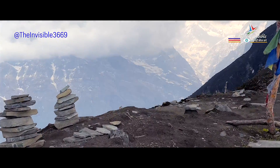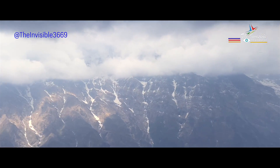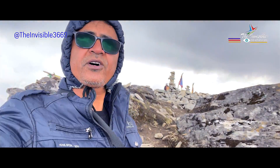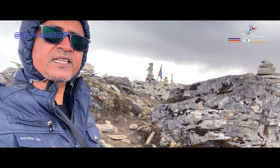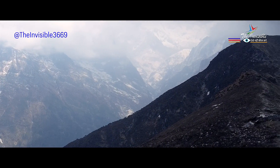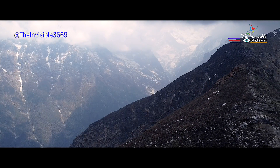Finally, we reach the Mardi Himal viewpoint, which is located at an altitude of 8,000 feet. The panoramic views of the surrounding mountains are simply breathtaking, and it's a moment that we will never forget.